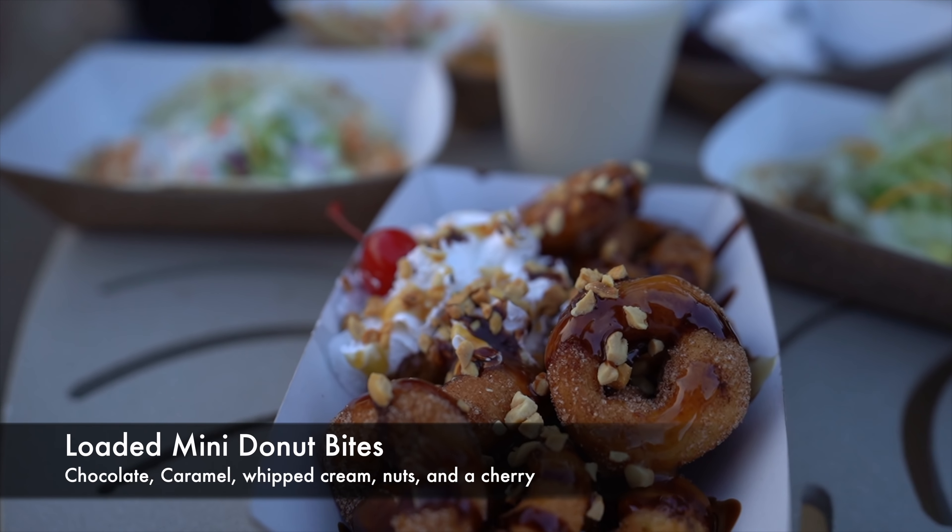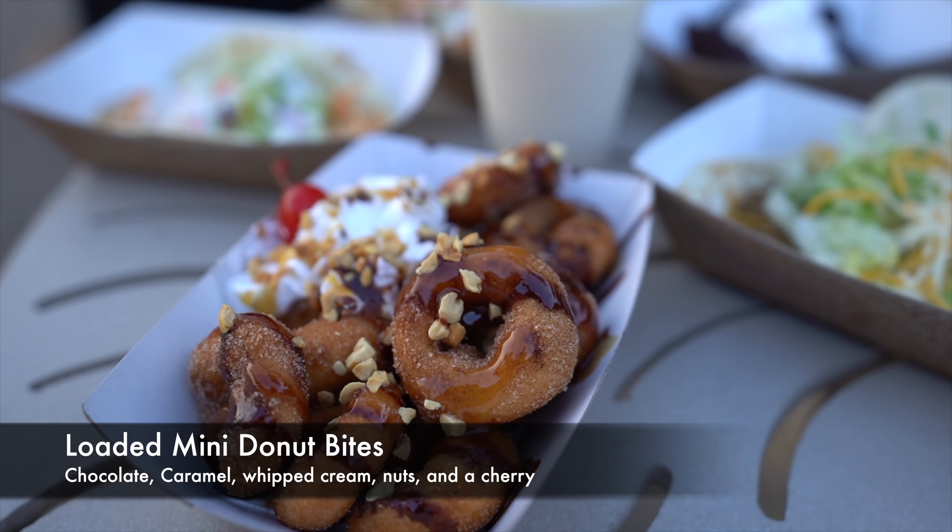Another thing I wanted to try are the loaded donuts — I think they may have had these at another event. This one is chocolate, caramel, whipped cream, nuts, and a cherry. Normally I would never get all this extra stuff, but I figured why not. They're probably not my favorite, and it might be because of everything that's on there. If you're a big fan of peanuts, caramel sauce, and chocolate sauce, it's a good combination of flavors. For me, I'm always just a straight powdered sugar or glazed donut kind of person. But I think a lot of people would really like this — super sweet, and the donuts are not super dense; they're a little lighter and fluffier.